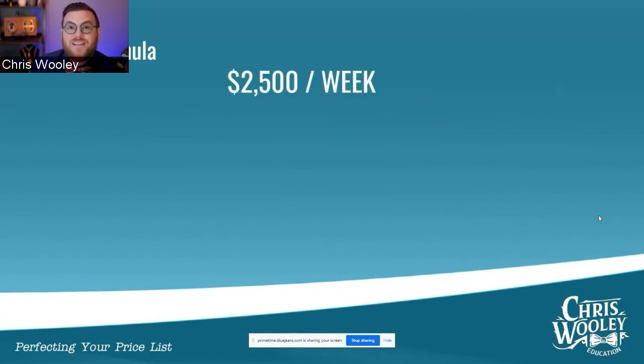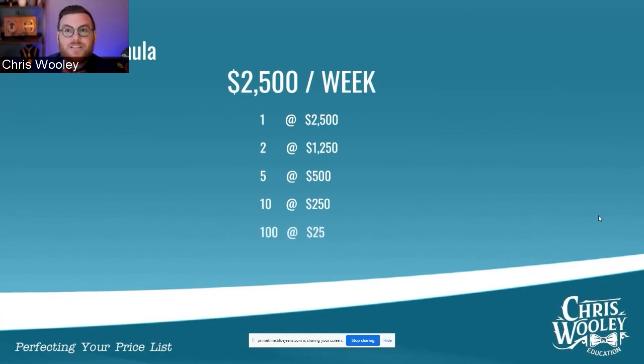So now we've got to break this down a little bit further, and this is where we can start figuring out how much we're going to work. How many sessions are we going to do? We could do one $2,500 session per week and meet our goal. We could do two $1,250 sessions, five $500 sessions, 10 $250 sessions, or 20 $125 sessions. We've got a lot of variety in terms of how many we're going to be doing per week.